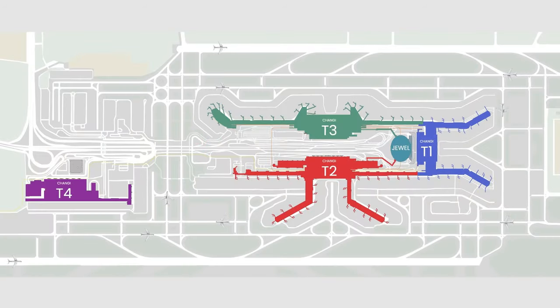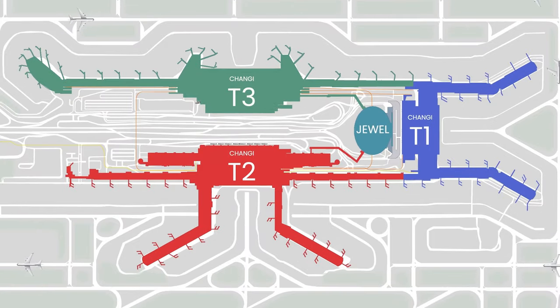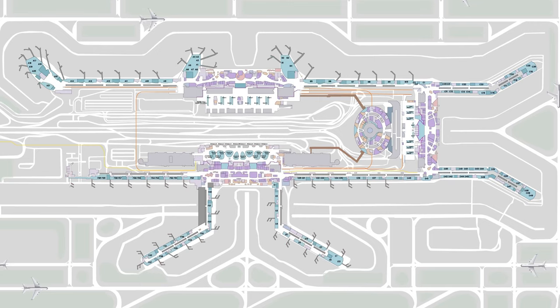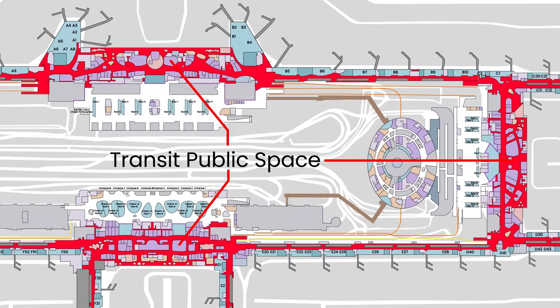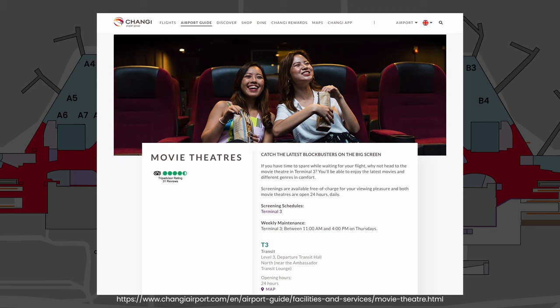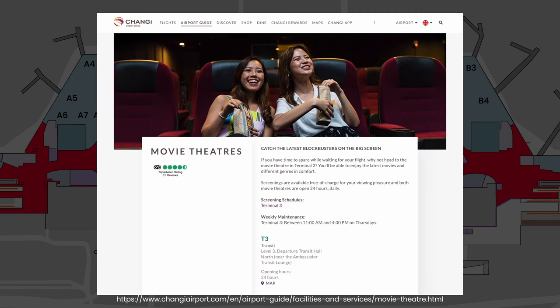Depending on which terminal you are in, for Terminals 1, 2, and 3, once you have cleared the departure immigration checkpoint, you will straight away enter the transit public space where you'll have the opportunity to shop and dine while waiting for your boarding time. If you have ample time to spare, you can head to the cinema in Terminal 3 for complimentary movies.